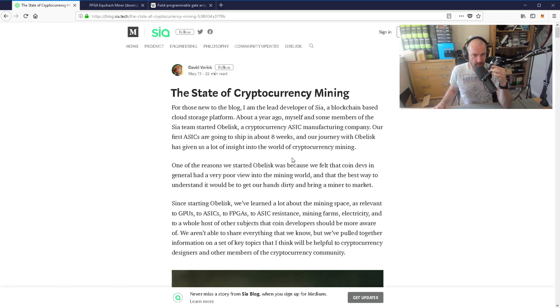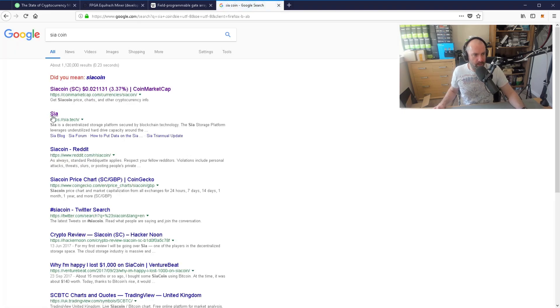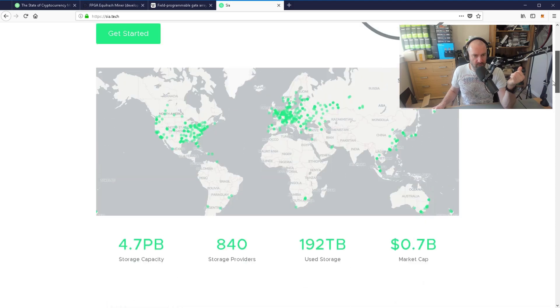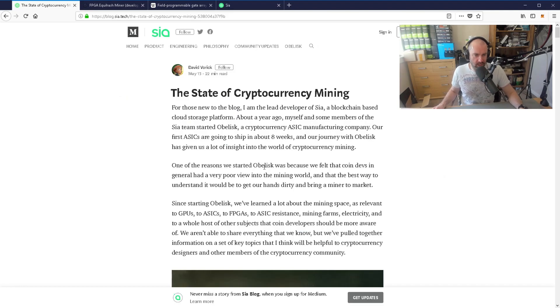You can see here at the start that he talks about being the lead developer of SIA — a blockchain-based cloud storage platform. I'll just bring the website back up. This is SIA, the coin that he's in charge of and develops for. He says that a year ago, himself and some members of the SIA team started Obelisk, a cryptocurrency ASIC manufacturing company.